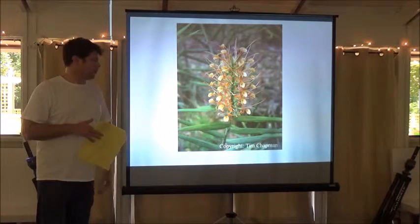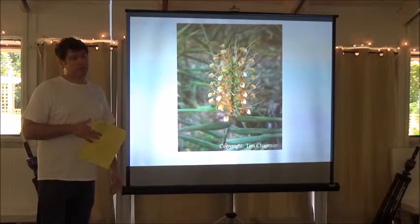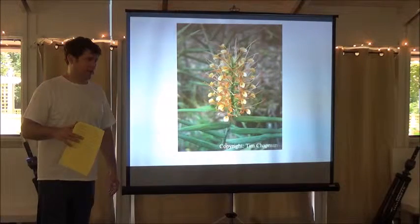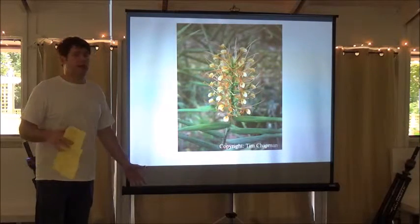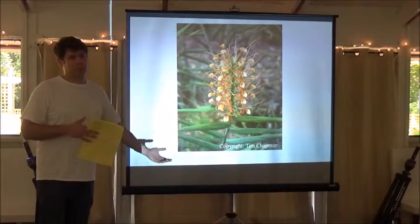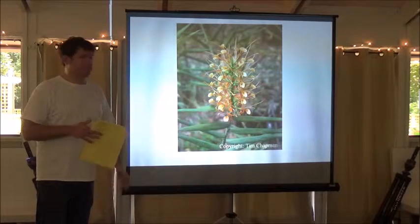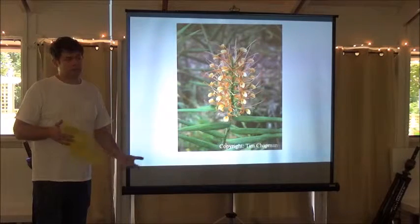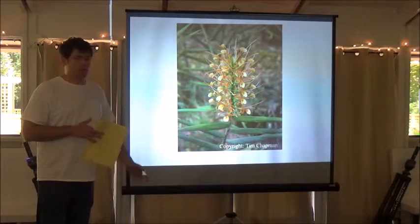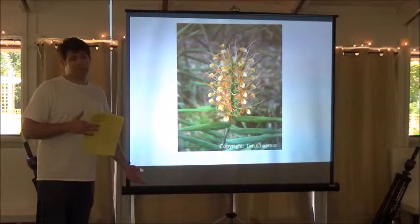Your other gingers — the curcumas, globbas, and peacock gingers — come from monsoonal climates with a very pronounced dry season, bone dry for months. Then it gets very hot — hotter than our summers — which heats the ground, stimulates the plants to sprout, then the rain comes. So those plants never see cold, but because they're used to being dormant, they can usually handle our weather. The butterfly gingers are different — they don't normally go dormant in the wild, but they're used to seeing freezes and snow sometimes, so they're very adaptable.